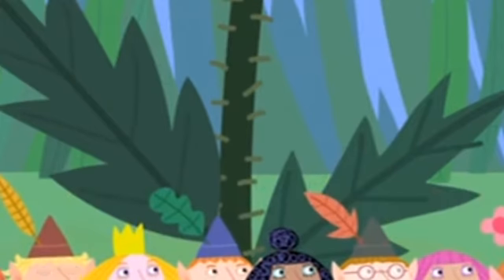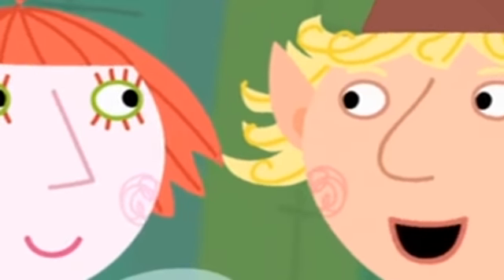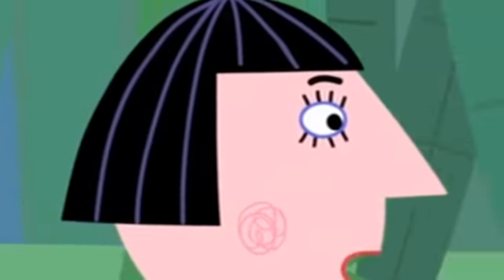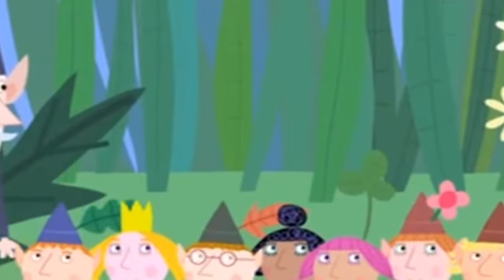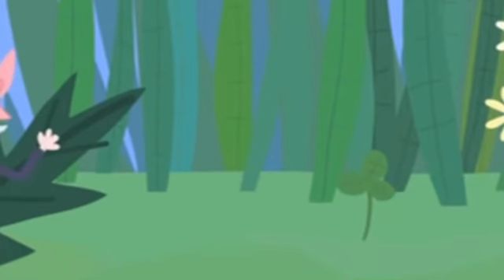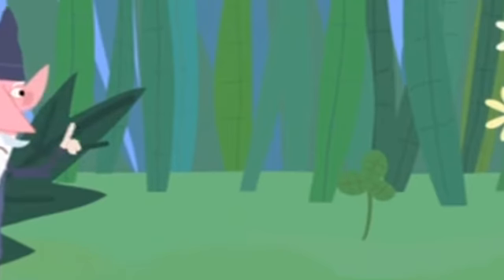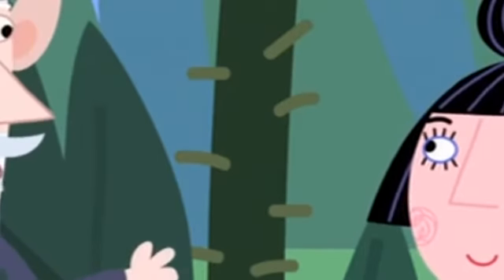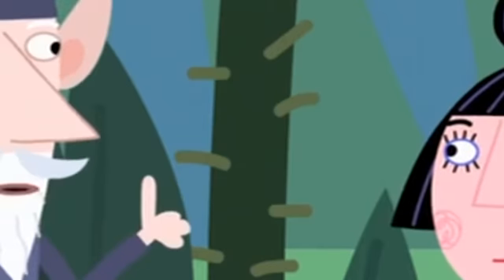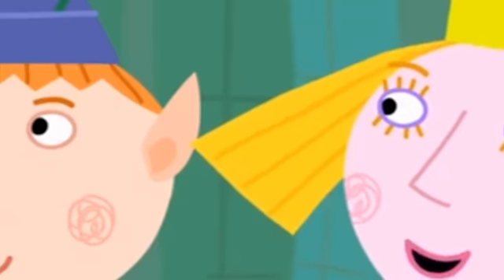Both Nanny Plum and the Wise Old Elf are unsure about combining their classes, noting that elf and fairy nature classes are very, very different. The children point out both groups are learning names of plants and things, and beg for one big class. The Wise Old Elf agrees on one condition: no magic. This is nature class, not magic class. Both teachers reluctantly agree and the group sets off.